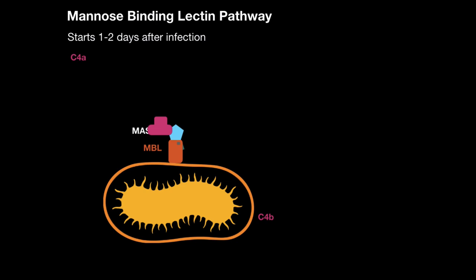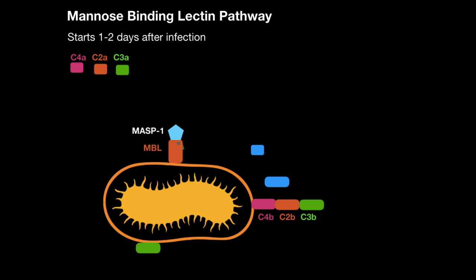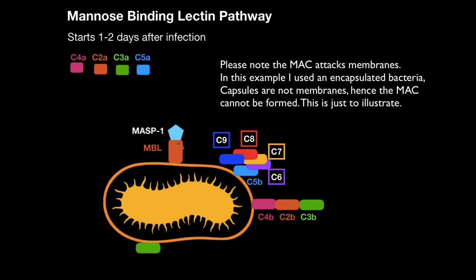Once MASP1 is present, the pathway follows the same steps as the classical pathway. C4 is cleaved into C4A and C4B, C2 is cleaved into C2A and C2B. These act as C3 convertase, which converts C3 — either binding to the surface as an opsonin or forming C5 convertase. C5 is converted, then C6, C7, C8, and C9 form the membrane attack complex.